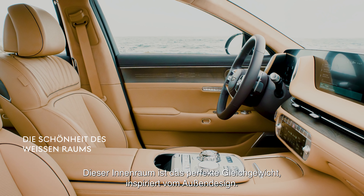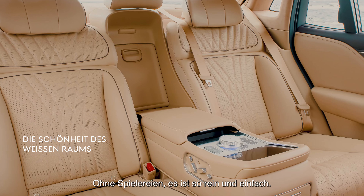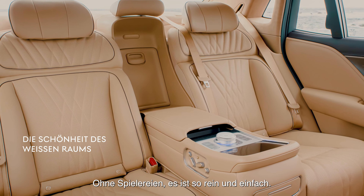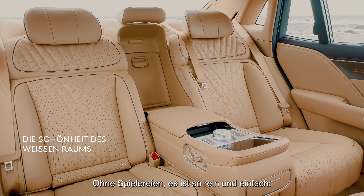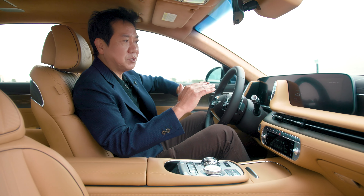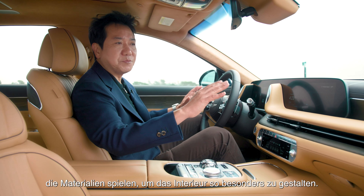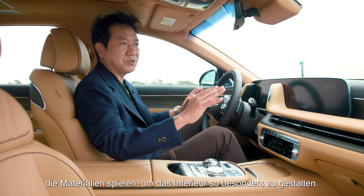This interior is a perfect balance, taking the outside concept of reductive design inward. There's no gimmick — it's a pure and simplistic approach we call the beauty of white space. It's very simple and clean, and the materials play a key role in making this interior so special.